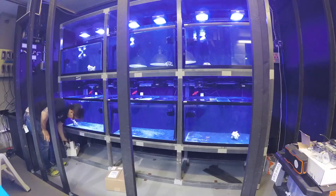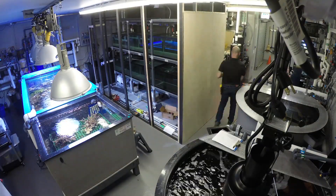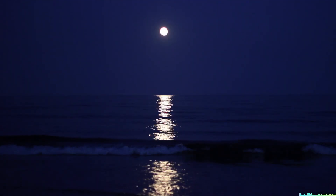So we had to build a dark room, then build a system that goes in the dark room, and then build controls that control the lights, the water temperature, and the moonlighting. They typically spawn in the summer months around the full or new moon.